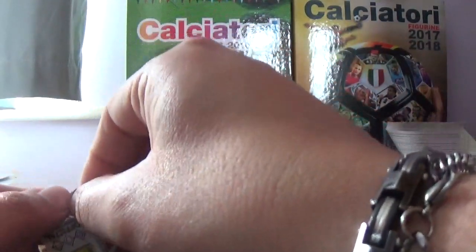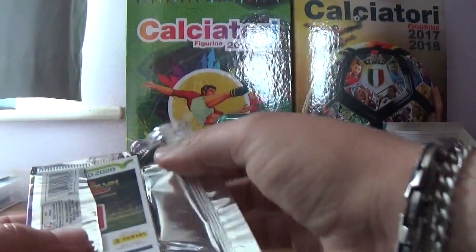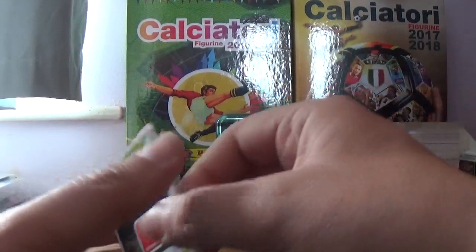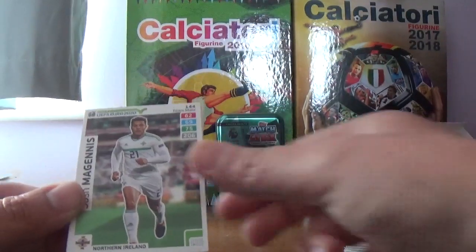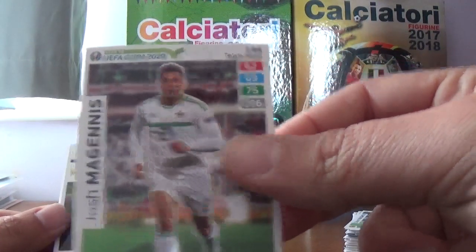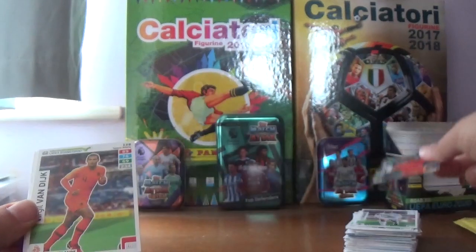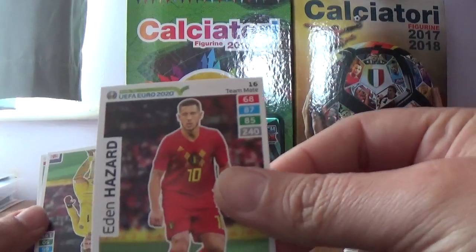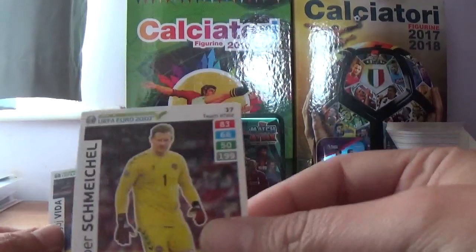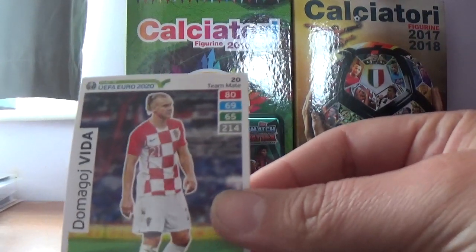Penultimate packet — hope you're enjoying this video, if you are please like and subscribe, leave any comments or questions. We've got Josh McGinnis of Northern Ireland, Memphis Depay Game Changer again — that's a disappointment — Virgil van Dijk of the Netherlands, Eden Hazard of Belgium, Kasper Schmeichel of Denmark. Getting a lot of duplicates in these packets. And Vida of Croatia again.